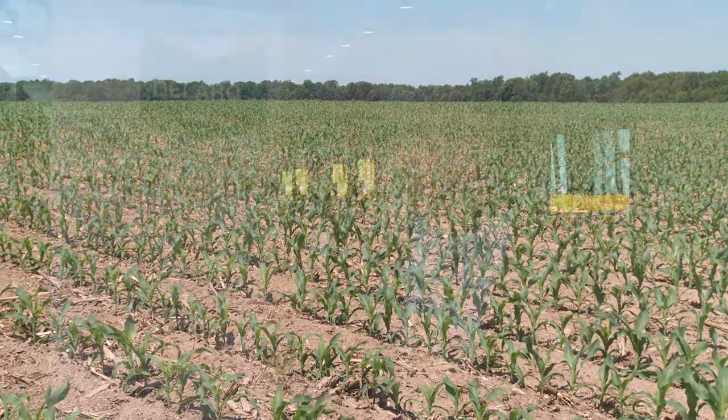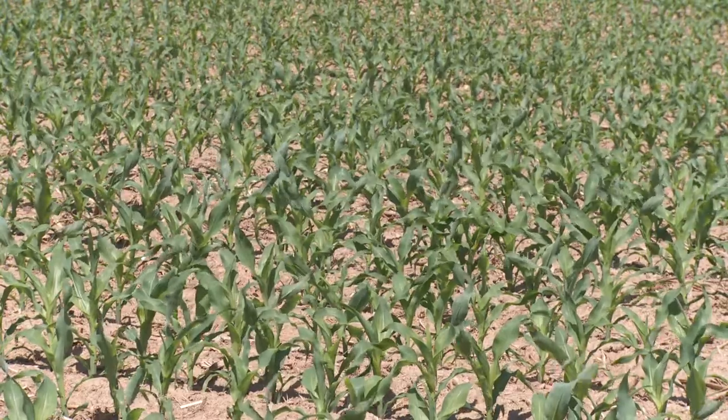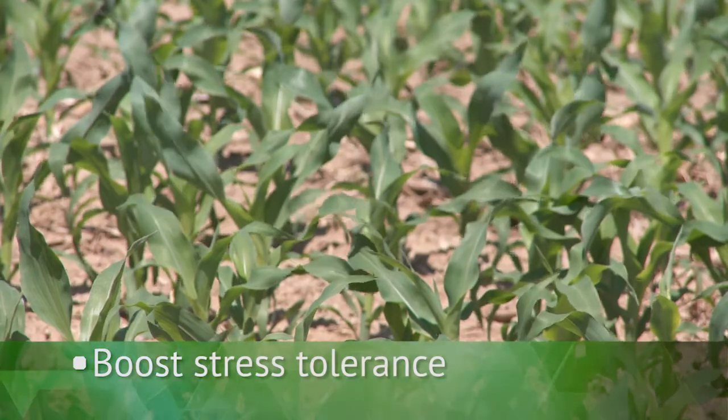For early season applications in corn, there are three main reasons why growers would want to do that. One of the first is that early in the season, physiologically there are some things happening in the plant that we want to help get into a more productive mode. Around V4, that's when plants first have to become fully autotrophic.